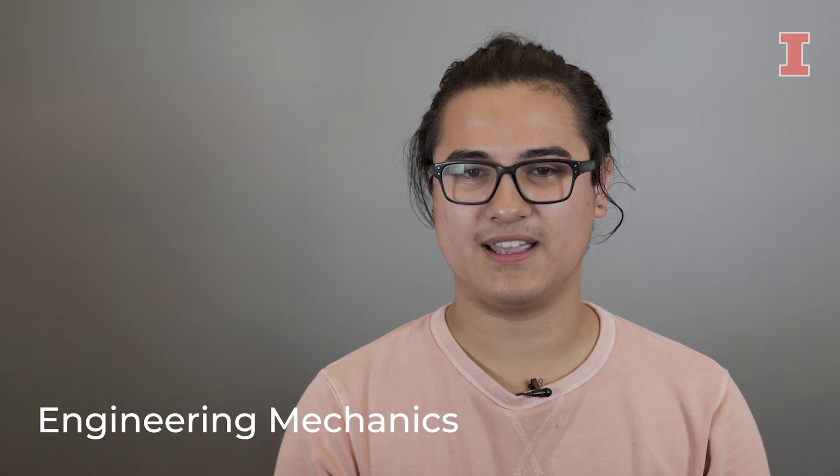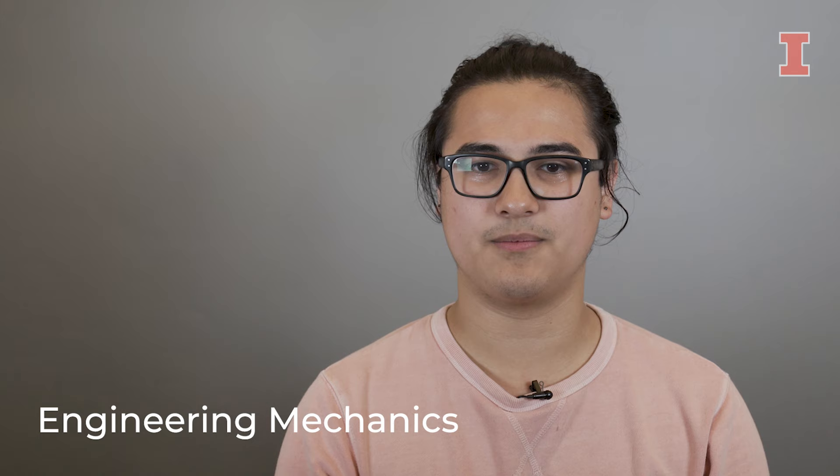One hands-on classroom experience that stands out was my freshman year design class. In my program, we let our first-year students dive directly into the design work of being an engineer. Research, design work, and prototype building are just some of the skills that are explored in your first year at U of I.